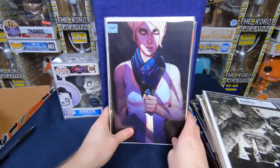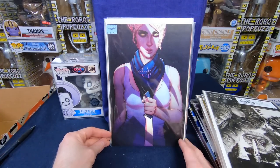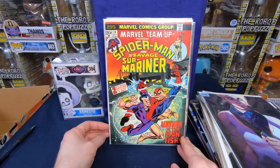Second stack — we have another copy of Something is Killing the Children number 11, I believe — a Jenny Friesen cover. Love this cover, beautifully done. But that's going to be a duplicate. Marvel Team-Up number 14 — awesome cover.